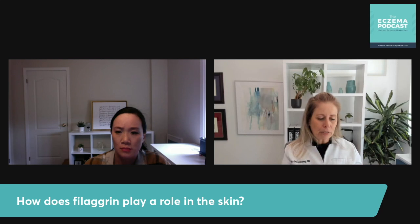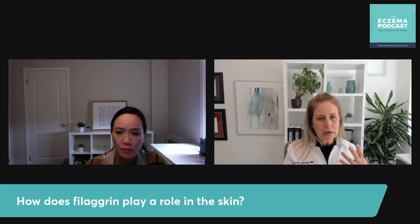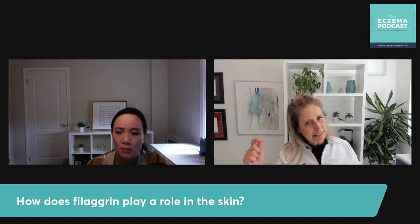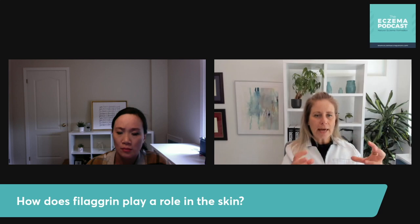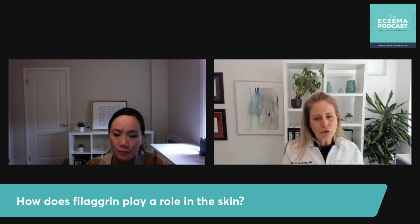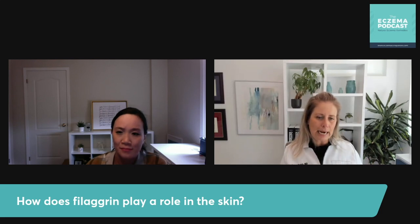If you're not producing enough filaggrin and enough natural moisturizing factor, your skin is impaired. The pH is off. We've talked about skin pH needing to be acidic. Natural moisturizing factor is made of acids — L-histidine and L-glutamine are two of the biggest amino acids — and they form the NMF, which is acidic. So filaggrin and natural moisturizing factor create that acidic profile on the skin, keeping it healthy and moisturized.